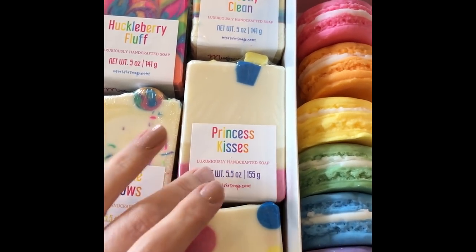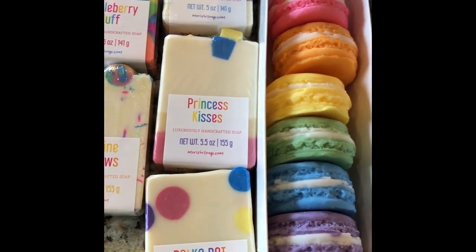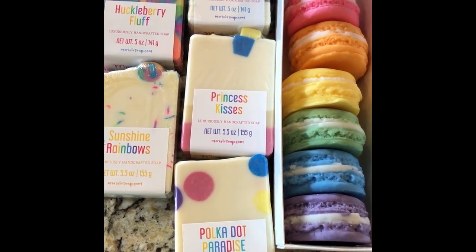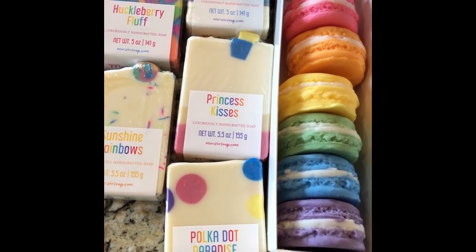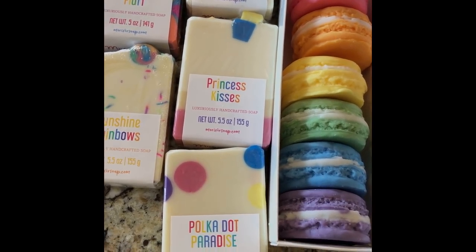Holly, thank you so much, and thank you for my Princess Kisses — I love it. As always, you did an amazing job. All of Holly's links will be down below in the description box. Go over and order and let me know when you do, because I'm excited to know what you think. And for updates on me, where I've been, join my Facebook group — link is down below — and we will see you next time. Thanks for watching. Bye!